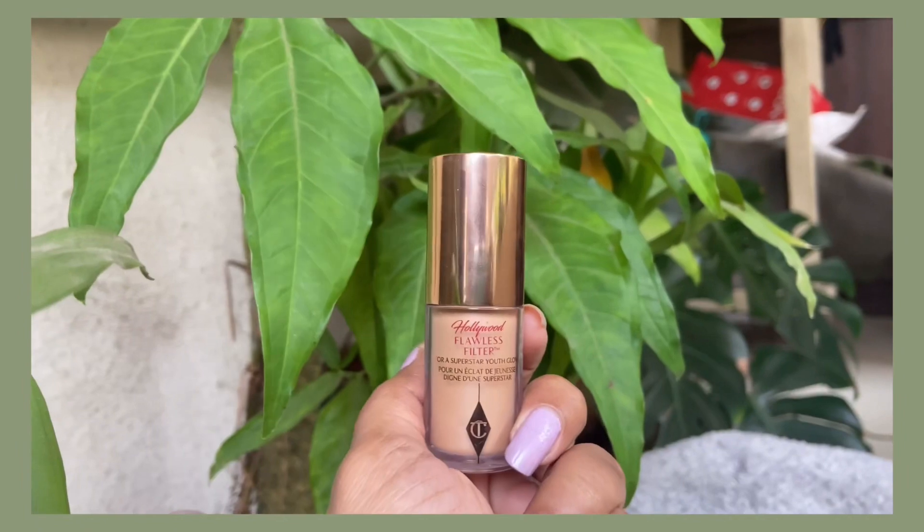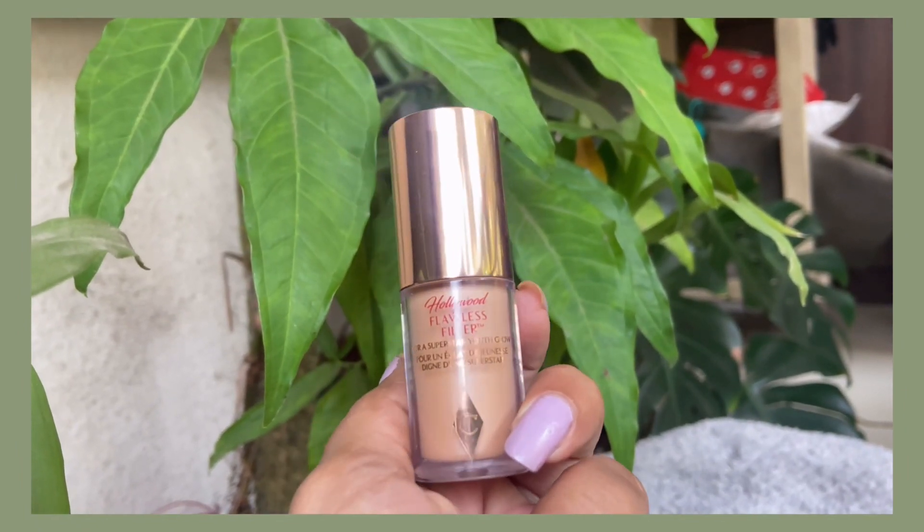My next recommendation is the Charlotte Tilbury Flawless Filter. A lot of influencers talk about this product. If you're someone who loves dewy makeup, you can definitely try it. It comes in 5.5 ml of product for around 1500 rupees. I purchased the shade Medium, which suits me very well.